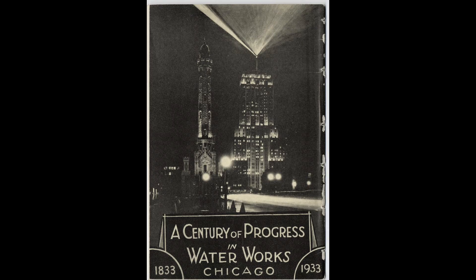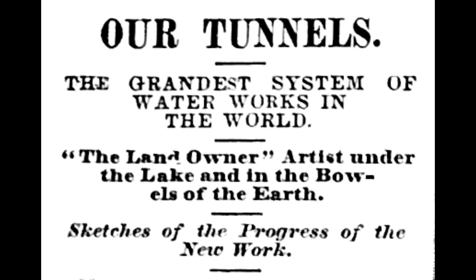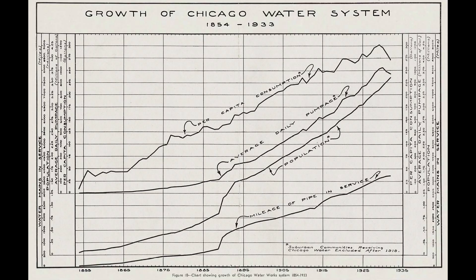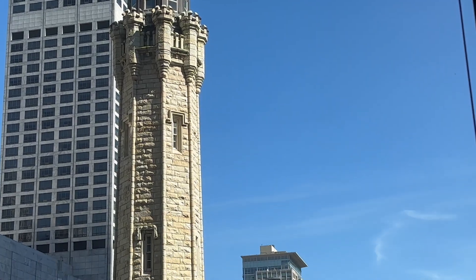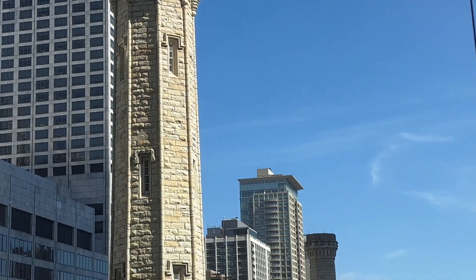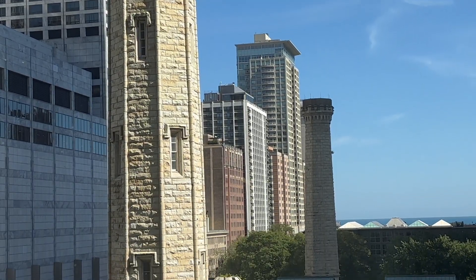Third, the system was planned to maximize future capacity. At the time Chesbrough was planning the water system, peak demands had hit 7 million gallons per day. In true 19th century engineering fashion, Chesbrough doubled that and planned the system for a peak of 14 million gallons per day. And last but not least, Chesbrough came up with a design that was very simple, and it just worked.